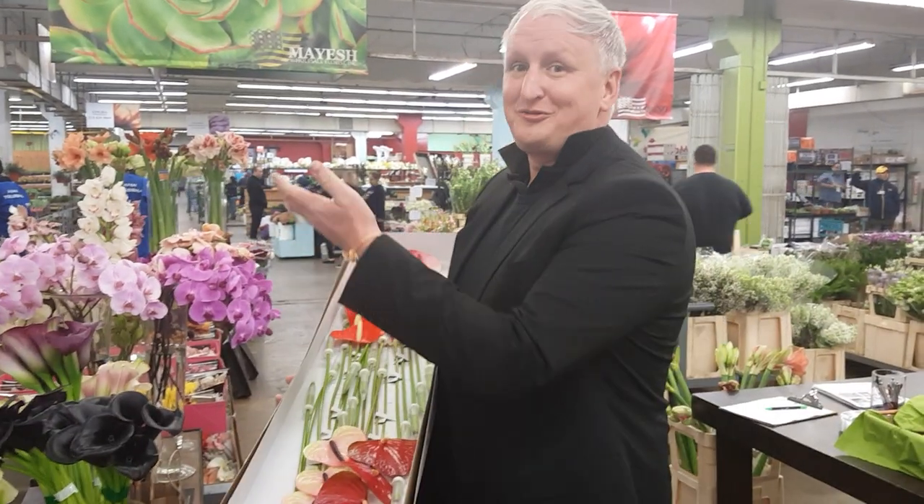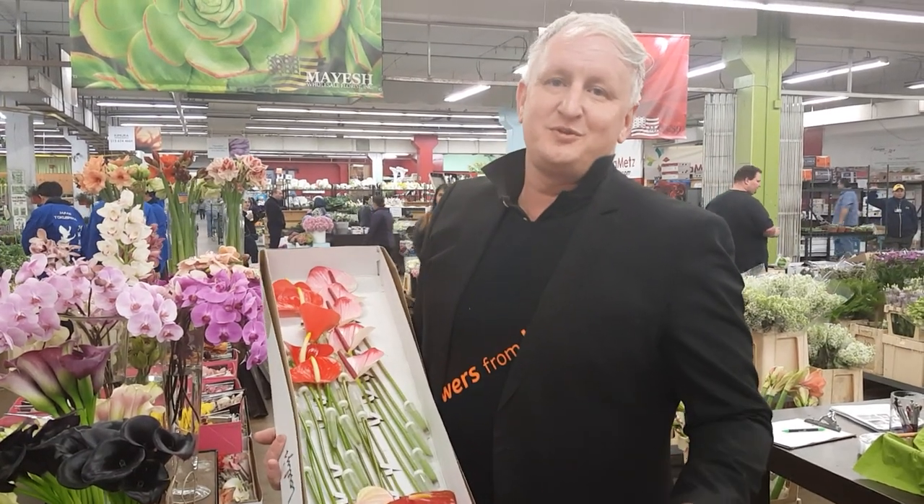I hope you enjoy all the flowers from Holland, and that they inspire you to use them in your arrangements, your designs, and for your weddings or events.